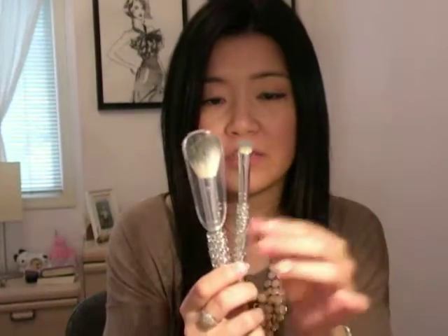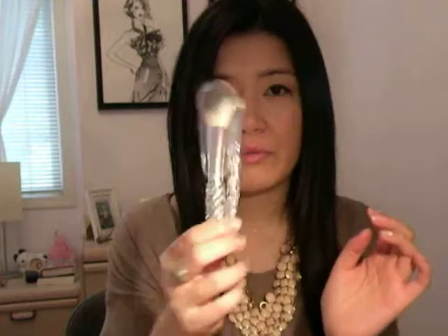I highly recommend their e.l.f. $1 eyeshadow brushes. They are $1 but they're of really good quality, and these bristles are actually a bit softer than their $1 line, but these bling brushes I believe are $3 a piece.